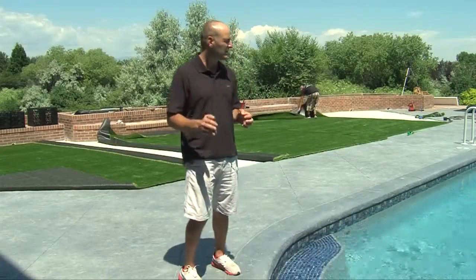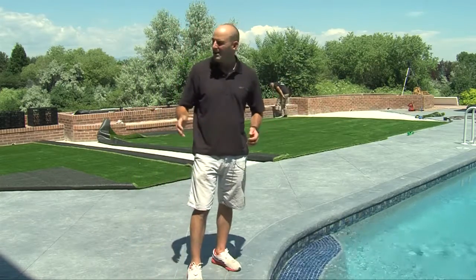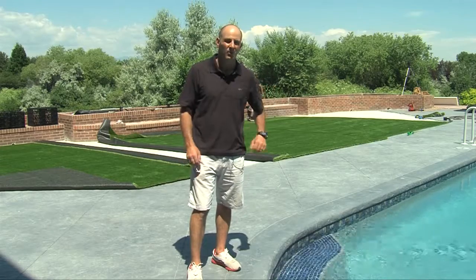We come in, talk to the owners and clients, and we're like, this is gonna be an awesome grass area. They're like, all right, whatever — and when we're done they're like, holy cow, you were on point, exactly what we thought and more.